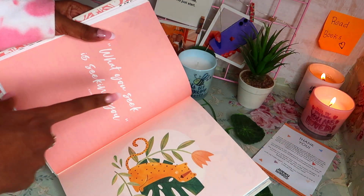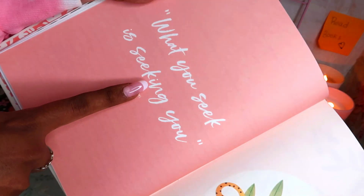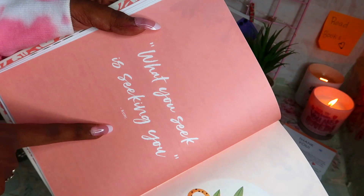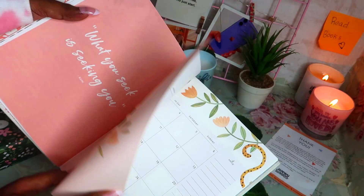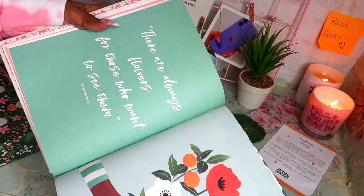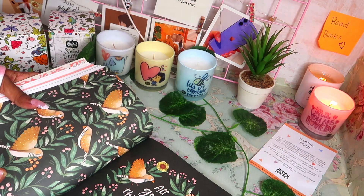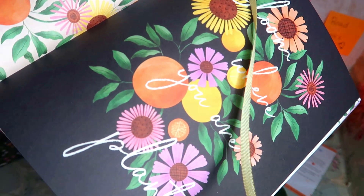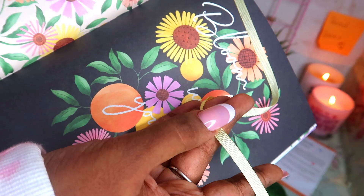That's how one monthly spread looks — all monthly layouts will be similar. Let's go through the monthly cover page designs. For February: 'What you seek is seeking you' by Rumi. For March: 'There are always flowers for those who want to see them' by Henri Matisse. For April: 'All good things are wild and free.' For May: 'Bloom where you are planted.' Also, a ribbon bookmark is provided in the planner.